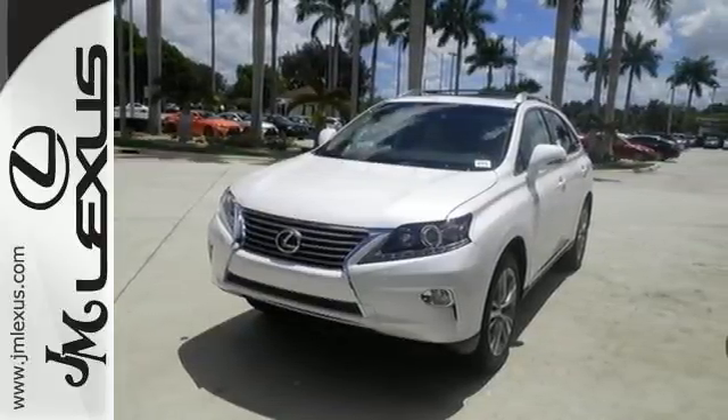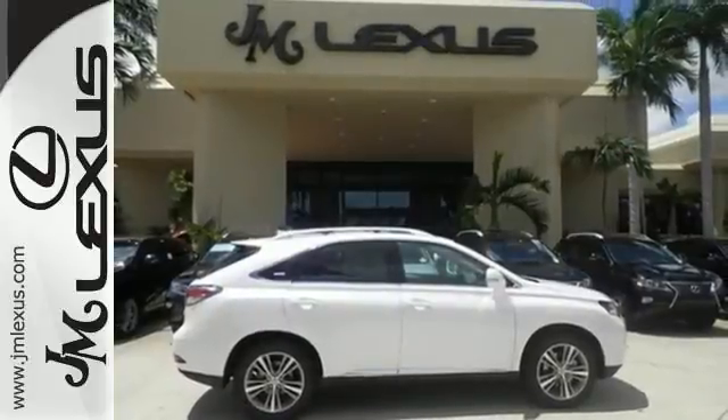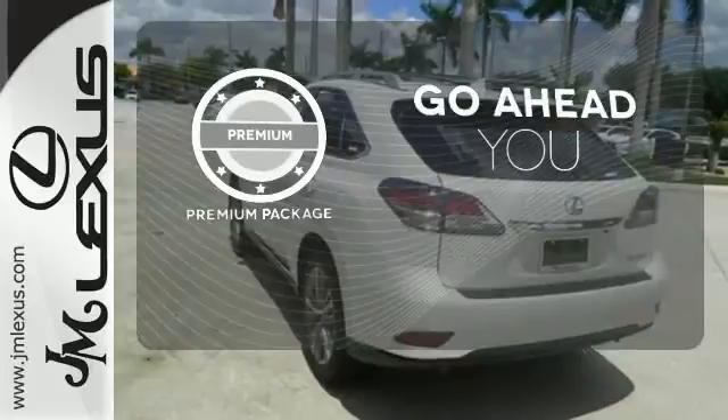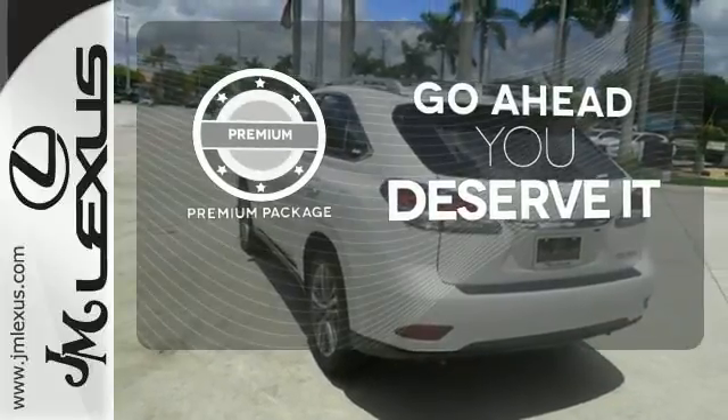Smart features include smart access with push-button start, Bluetooth, and home link. It also has premium surround sound, a power liftgate, and leather upholstery. For those who enjoy the finer things, the premium package is included for you.